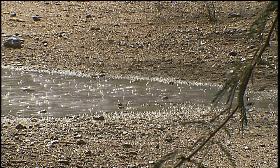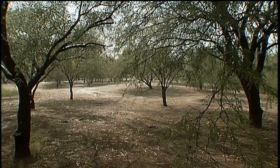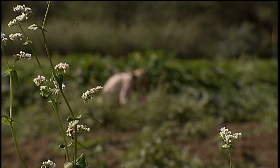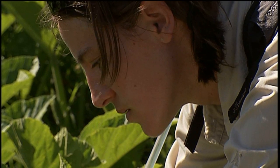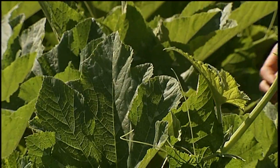Rain. It nurtures the plants and wildlife of the Sonoran Desert. It restores our water table, but here rain is seasonal and rarely falls. For ancient desert dwellers, capturing and using rainwater for drinking and for irrigating crops often meant the difference between survival and extinction.